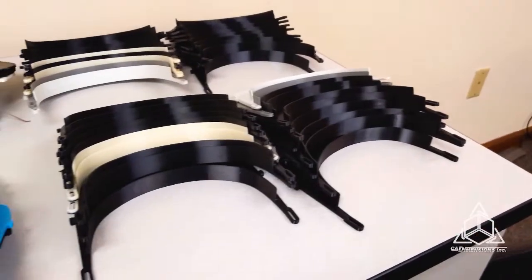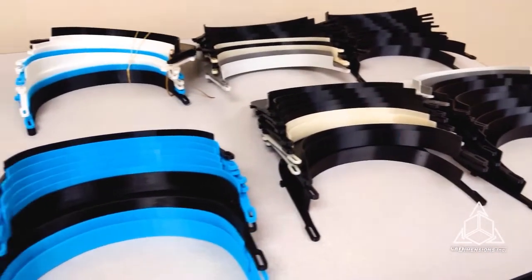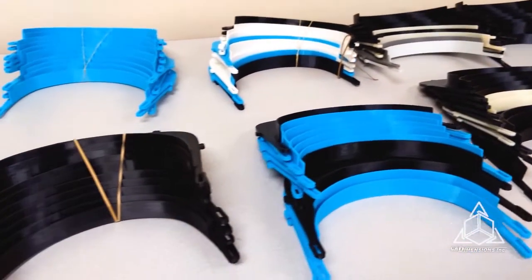Hi everyone, my name is Adam from CAD Dimensions. By now everyone is aware of the coronavirus situation and how it is impacting doctors, nurses, and medical staff all over the world. And if you follow 3D printing at all, you know that 3D printing is being used to fill a need by making PPE, and it's kind of awesome.